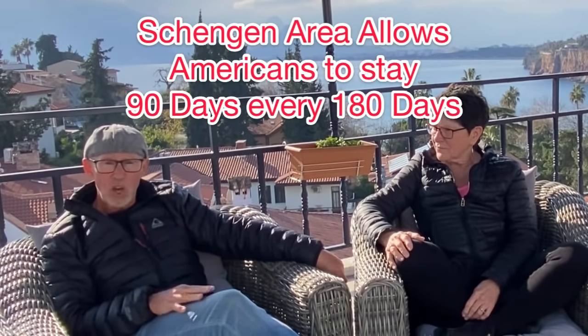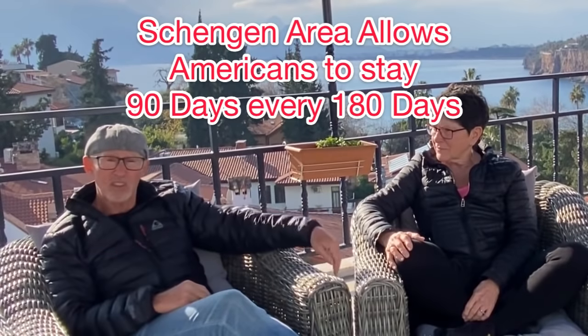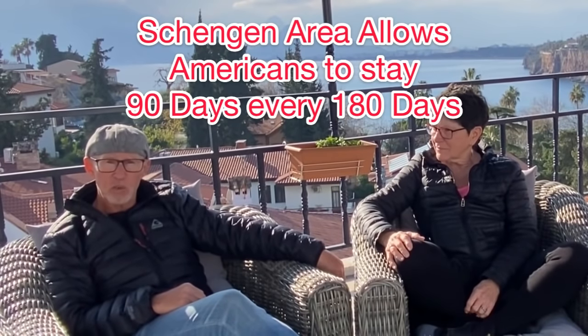They decided to skip the visa and just travel. In the Schengen Area — 26 countries in Europe — you can only stay 90 days collectively. Their first stop was Valencia, Spain for six weeks, then a small medieval town called Tivoli outside Rome. At the end of their 90-day period they had to leave and went to a country neither knew much about: Croatia.